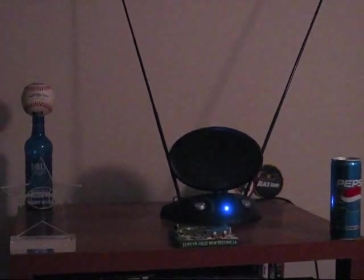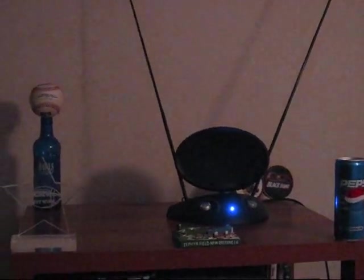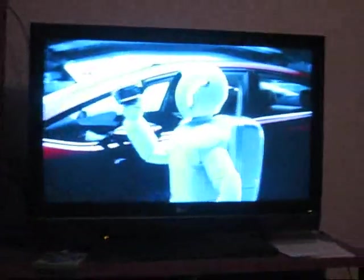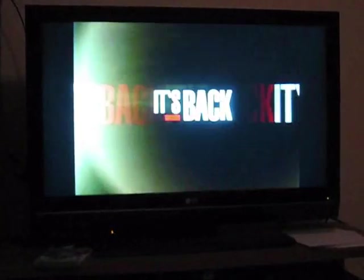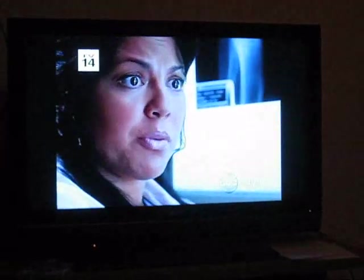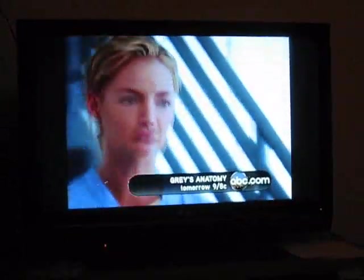This is a demonstration on receiving free high-definition channels through an antenna connected to your high-definition TV, equipped with a TV tuner. These channels are all in Baton Rouge, Louisiana. This is ABC in high-definition — a free channel over the air. All these channels are through the antenna; you do not need to pay cable or satellite providers for these channels.